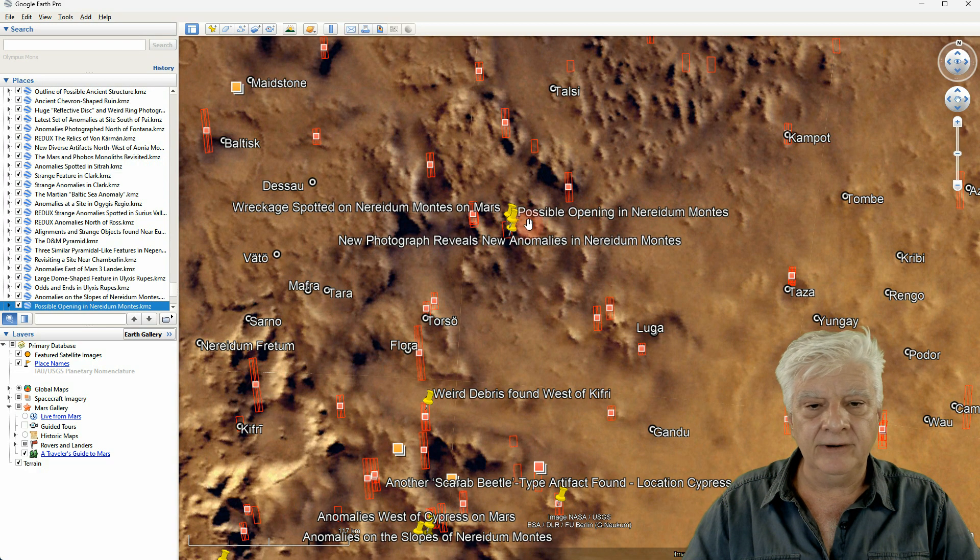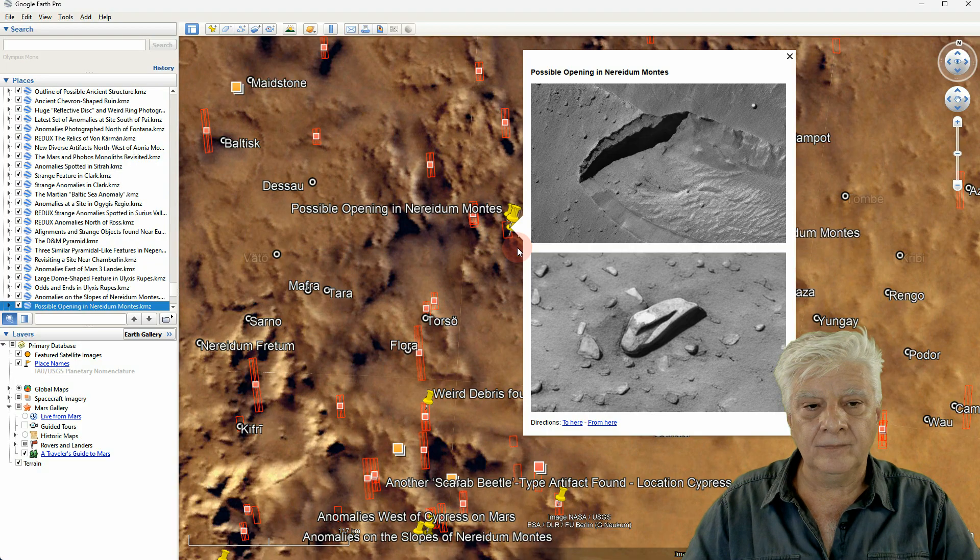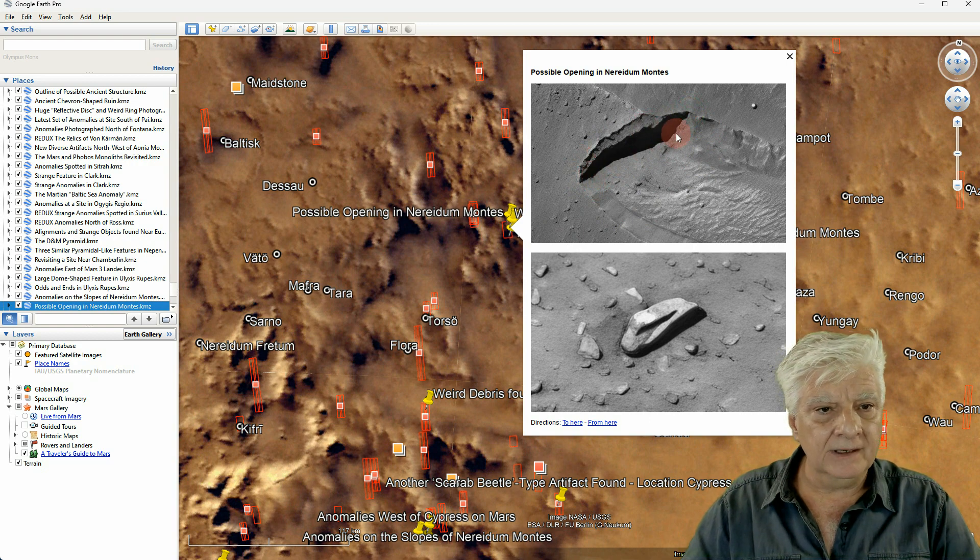There's a possible opening in Nerida Montes. Check that out — if I recall correctly, that opening is about 30 meters across. It looks like there's a trench and some material has been removed from that opening. And then this piece — about 12 meters in length. It's got a sort of metallic look to it. I don't know what to make of this piece sticking out of that opening.